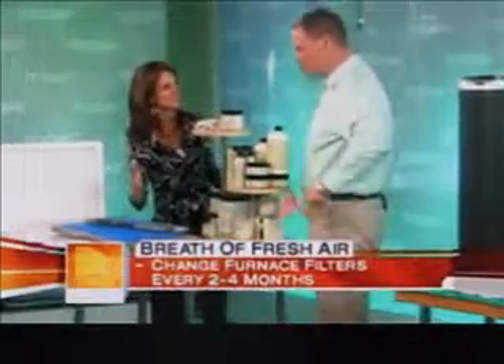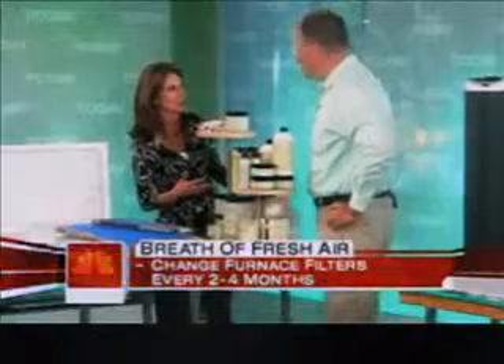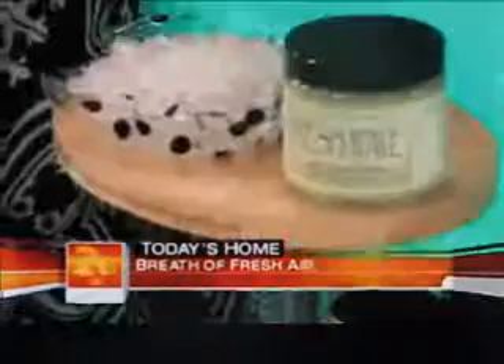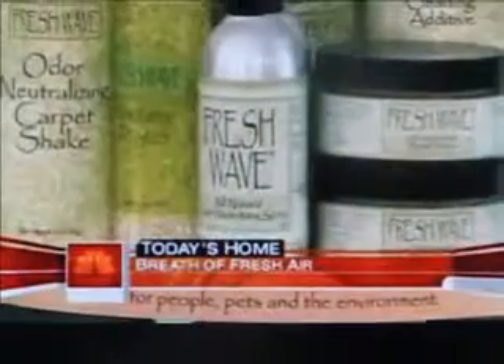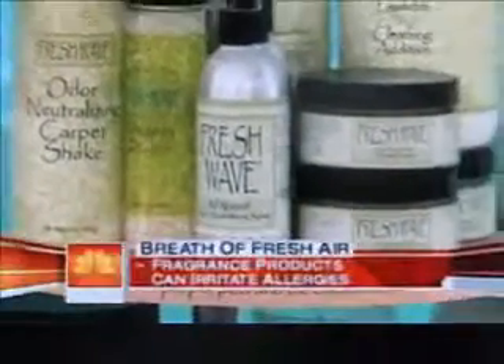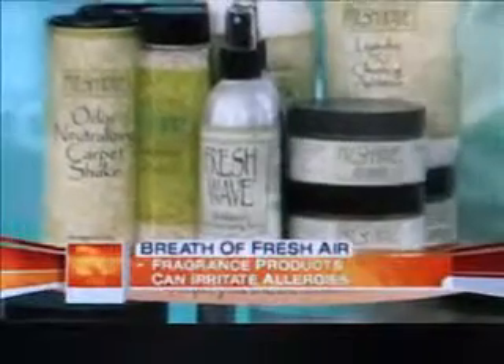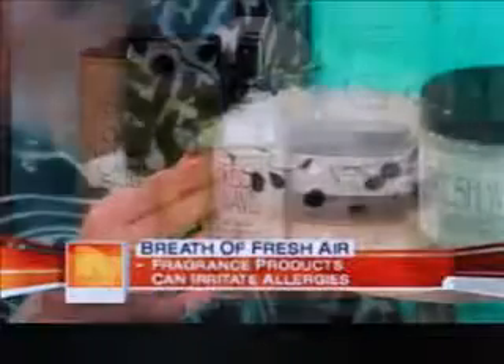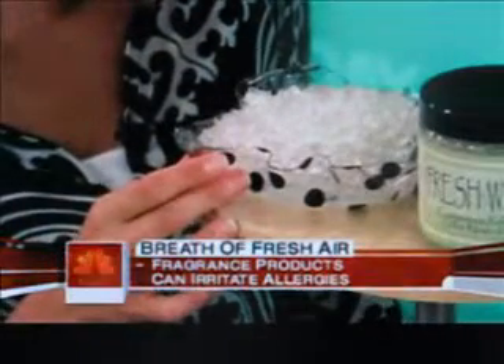A lot of people use things to disguise odors, and that's going to aggravate a lot of problems. People with allergies and asthma don't like fragrances. This is a brand-new product called FreshWave — it's an odor neutralizer. Basically how it works: these crystals, it's like a jelly, and it smells really nice. What it does is permeate through the home, grab odors, and drop them to the ground.